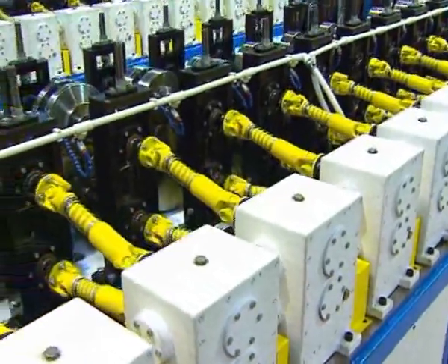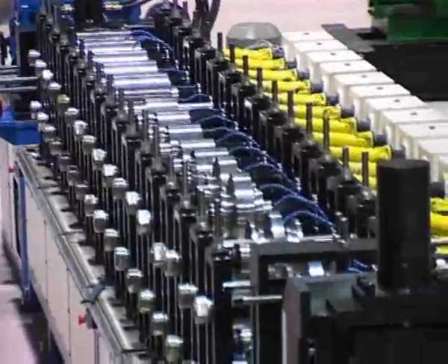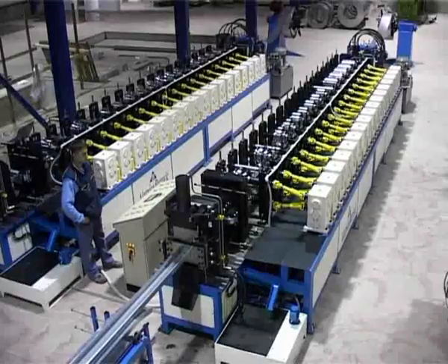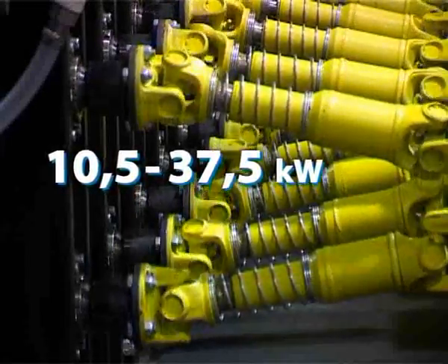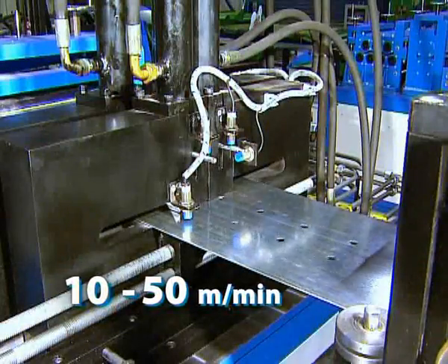The number of stations for roll forming depends on the complexity of the profiles and ranges from 10 to 20. The total installed capacity ranges from 10.5 to 37.5 kW. The speed of roll forming ranges from 10 to 50 meters per minute.